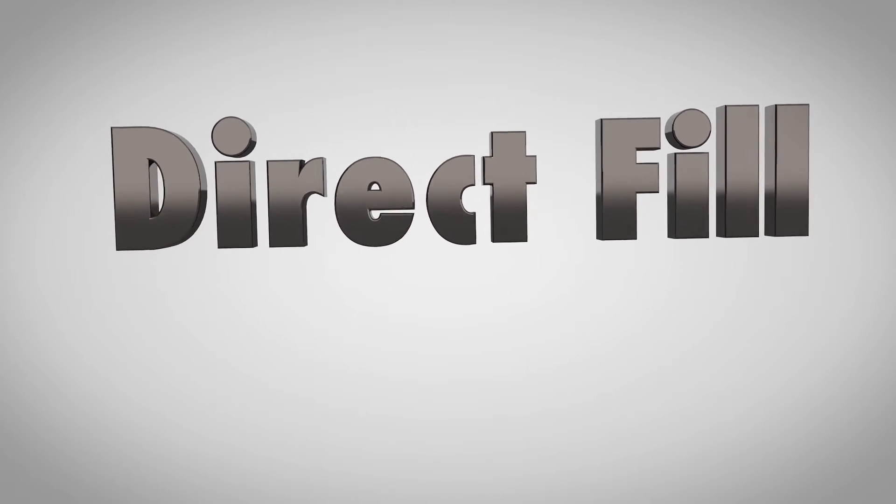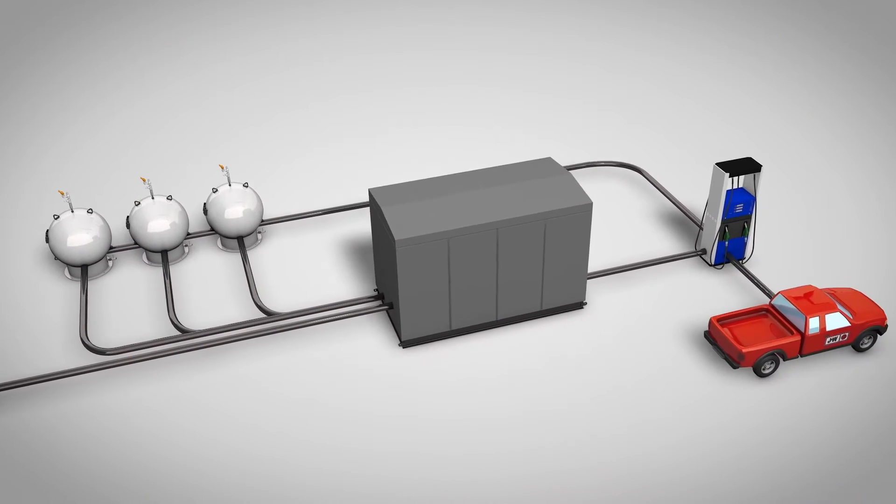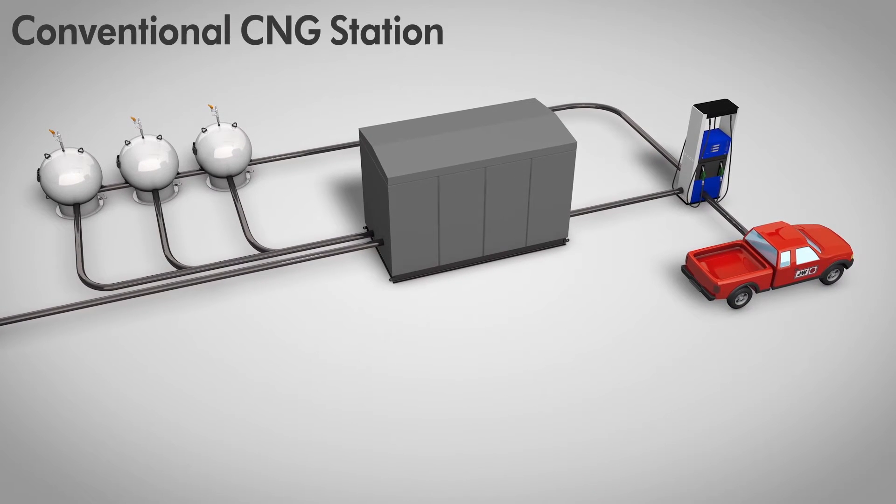With a conventional CNG station, gas enters the site at a relatively low pressure. It is compressed to a high pressure and stored in pressure vessels. Once you begin filling your vehicle, the vehicle tank is connected to the storage vessels and the pressure is equalized. In most cases, this pressure is not high enough for a complete fill, so the compressor turns on and finishes the fill. Once the system finishes filling the vehicles, it refills the storage vessels, then shuts off.